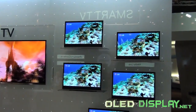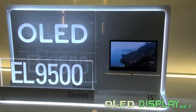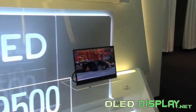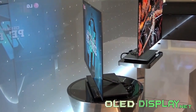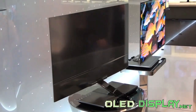Further information regarding price and sales launch was not stated yet. But as the already available 15-inch model from LG with the designation OLED EL9500 costs about 2,000 Euro, a possible price for the new 31-inch model could be around 3,500 Euro.